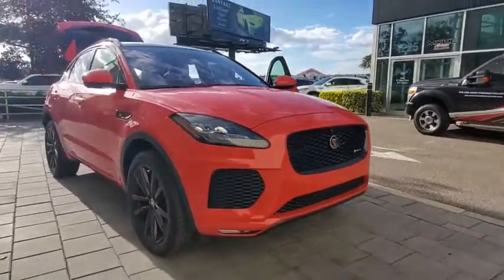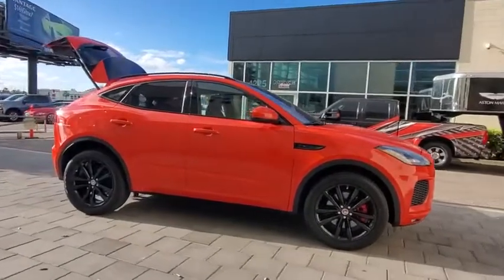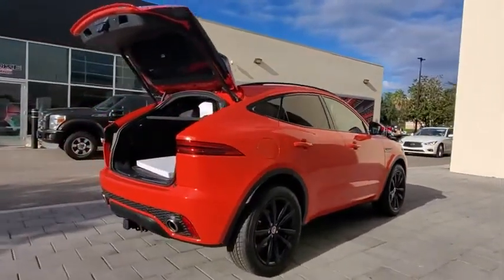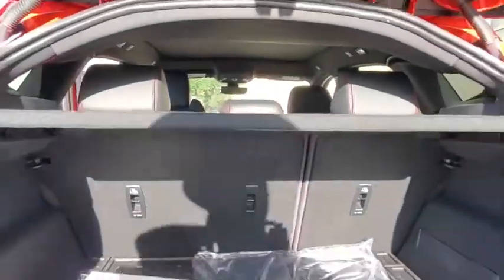Make a great choice today with the 2020 Jaguar E-Pace. The Jaguar E-Pace Sport Utility Vehicle offers an athletic-looking exterior and technology that will impress. The E-Pace is a perfect blend of vast luxury in a compact SUV body.